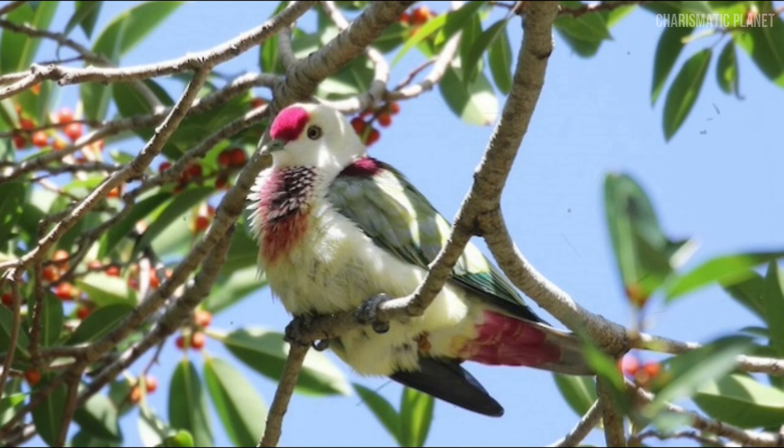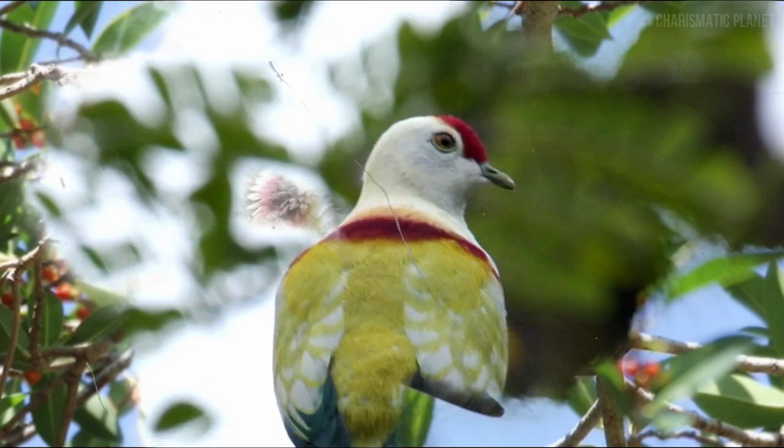Many-colored fruit doves are often found in small flocks. In each flock, there are normally more males than females.